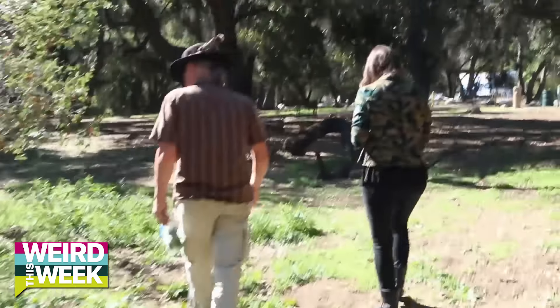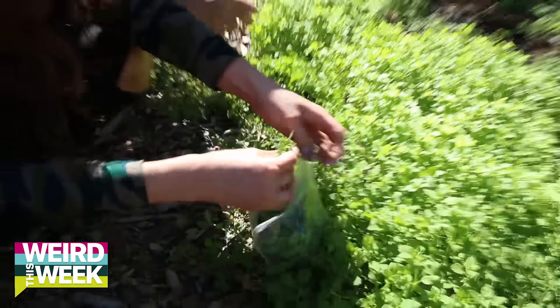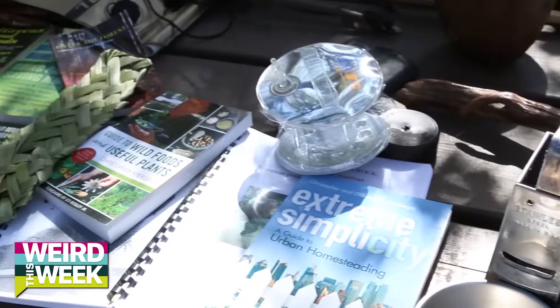Watch your step, because everywhere might be lunch. It's actually not bad. It's good, yeah. I'm just sort of taking the tops off, the tender tops. That's probably enough for salad. All right, we're going to go make a soup and salad. Survival!